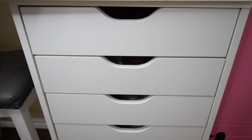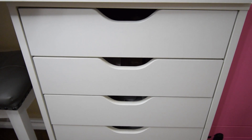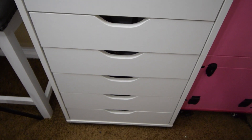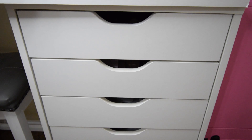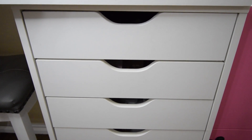Hey everyone, welcome back to my channel. For today's video, we're going to be doing my declutter series part two. We're going to go through some of the drawers on the right side of my vanity. There will be an organize and clean with me video coming up very soon, so make sure you keep a lookout for that. Let's go ahead and get started.